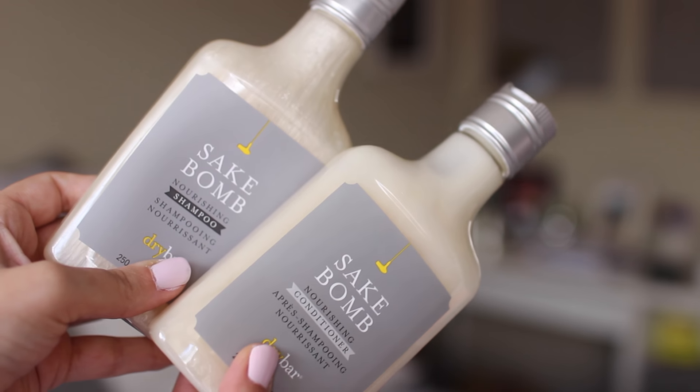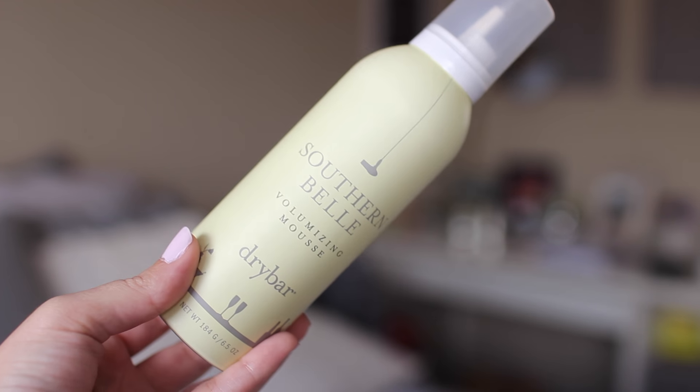I picked up a couple of new hair products from Dry Bar, which is exciting. I recently got my hair done so I want to take care of it so the color lasts a long time, which means investing in nicer products that won't strip the color. I got the Sake Balm Nourishing Conditioner and Shampoo — I used them for the first time today and they worked really, really well, especially the conditioner. It made my hair feel really soft and it smells really good. I also picked up the Southern Belle Volumizing Mousse because my hairstylist said mousse adds texture and volume. I used it today and my hair is fluffy in a good way — pretty impressed.